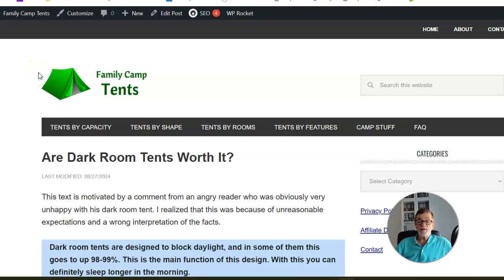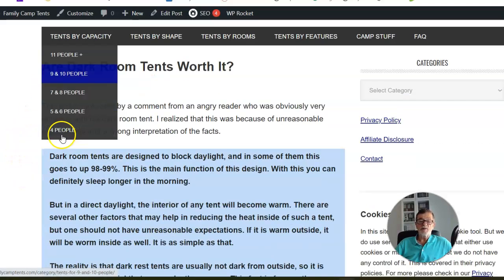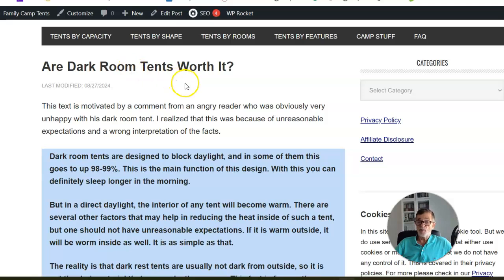Hi and welcome to Family Contents' YouTube channel and site. Today I have a post here in front of me with the title 'Are Darkroom Tents Worth It?'